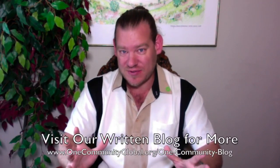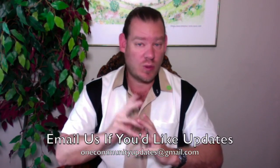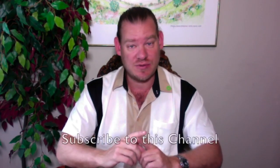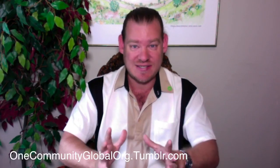That's how One Community is working towards the goal of global green living for everybody. For more details, links to all the open source content, you can visit our written blog or our website. If you'd like to receive an email every time one of these updates comes out, you can send an email to onecommunityupdates@gmail.com and we'll add you to our newsletter list, or you can subscribe to any of our social media channels. We are on Facebook, Tumblr, Reddit, Twitter, Pinterest, Instagram, and about 15 other social media networks to make it as easy as possible for people to access and share our information. The number one easiest thing you can do to help us is give a like to this video and share our information on social media.